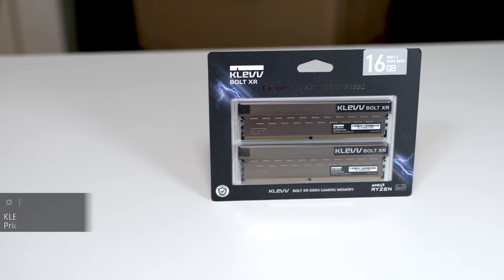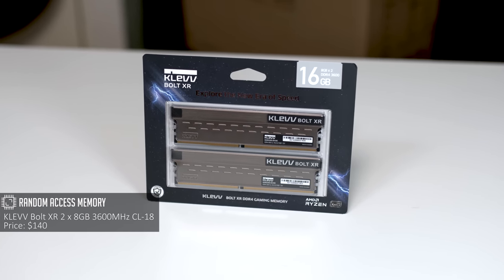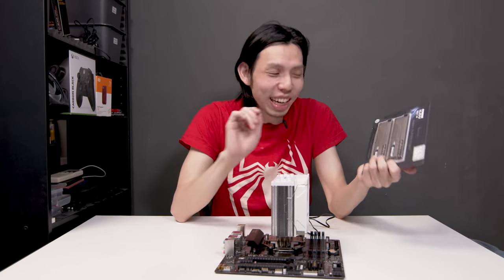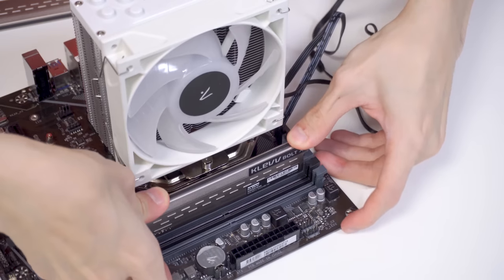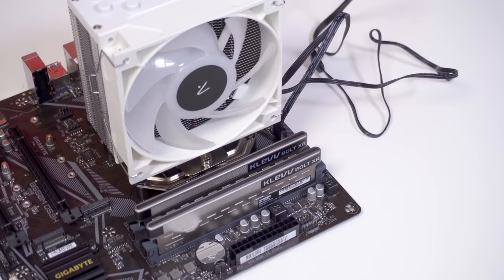For RAM, I got the Clef Bolt XR 2x8 3600MHz CL18. You don't need to get the exact same model as me. I realised that for Clef in particular, the not-so-good-looking the RAM, the cheaper it is — even if the performance is the same as the nicer-looking RAM. So the tip for cutting cost on RAM is: get ugly RAM.